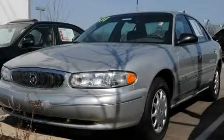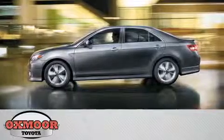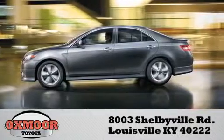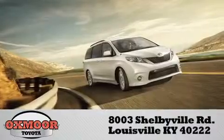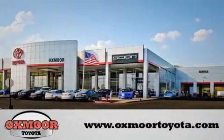Call now to find out how you can own this breathtaking vehicle. Oxmoor Toyota is conveniently located at 8003 Shelbyville Road. Visit our website and view our entire inventory online at www.oxmoortoyota.com.